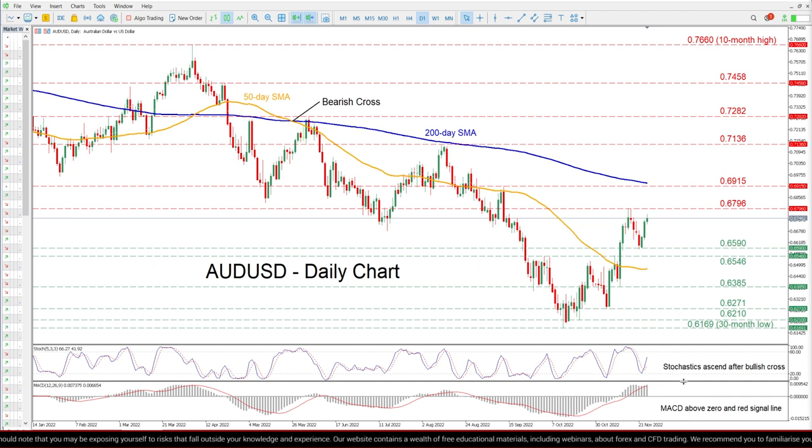The momentum indicators are endorsing this bullish near-term bias. Specifically, the stochastic oscillator is ascending after posting a bullish cross, while the MACD histogram is strengthening above both 0 and its red signal line.